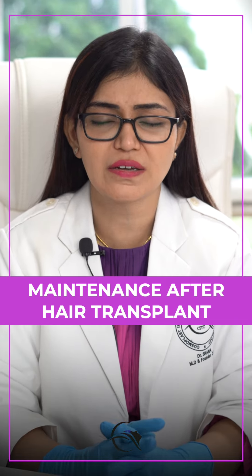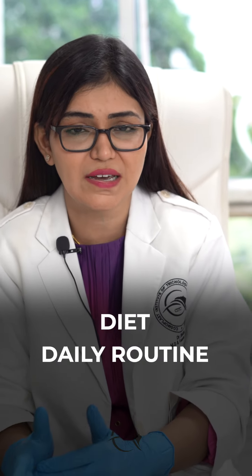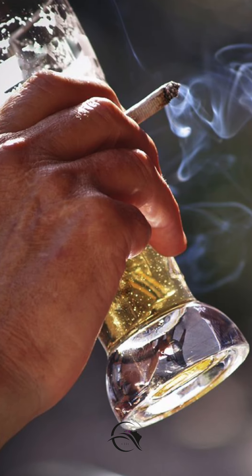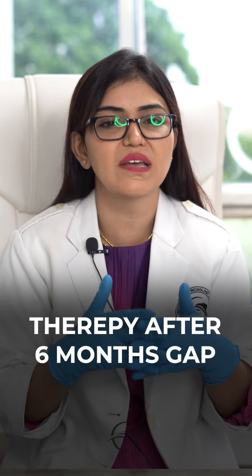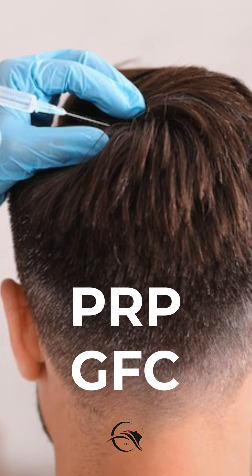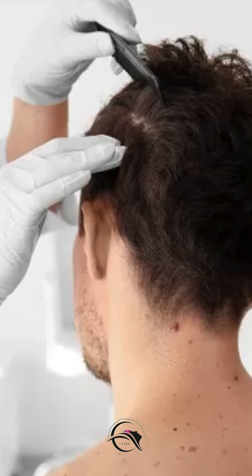Transplanted hairs ko maintain kaise karein? So first of all, the basic and important point here is that transplanted hairs ke baad aapko therapies leni chahiye to maintain the hairs. That is once a year, or six months mein ek baar, depending on your daily basis diet, routine, and habits — for example, drinking, alcohol, smoking habits — toh aapko six-six months ke gap mein aisi therapies leni chahiye, just like PRP or GFC treatment. Yeh depend karta hai kya aapko PRP chahiye ya GFC, ya aapke own doctor aapko consult karenge, depending on the scalp condition.